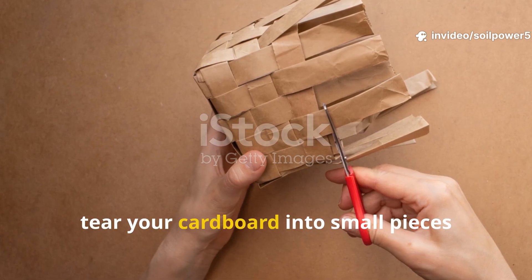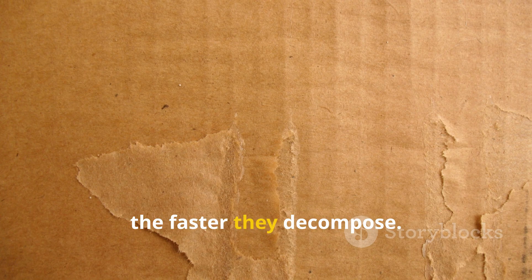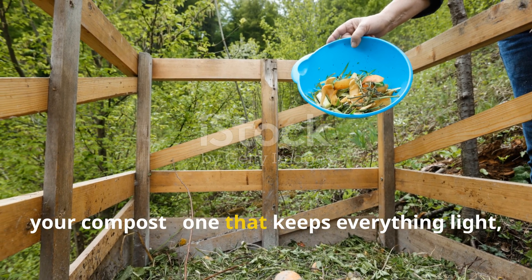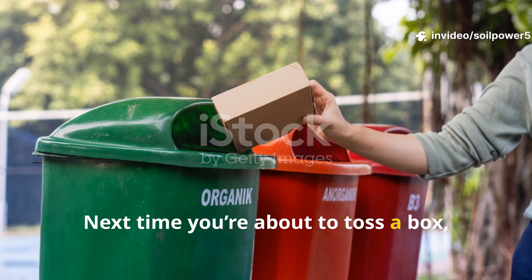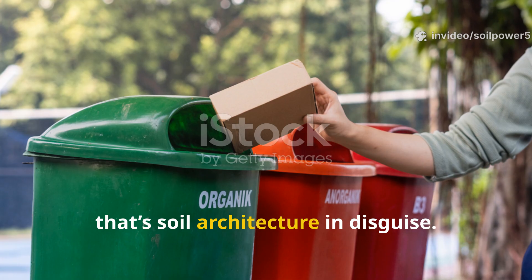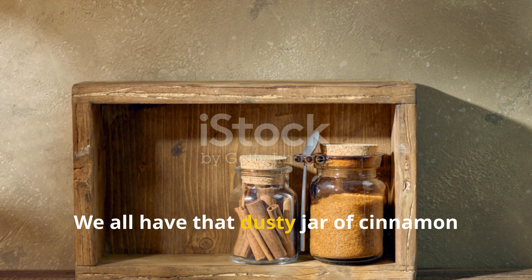For best results, tear your cardboard into small pieces before adding it — the smaller the pieces, the faster they decompose. Think of it as building a scaffold inside your compost, one that keeps everything light, breathable, and active. Next time you're about to toss a box, stop and think: that's not trash, that's soil architecture in disguise.